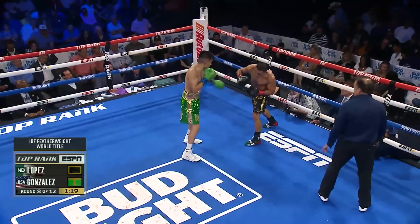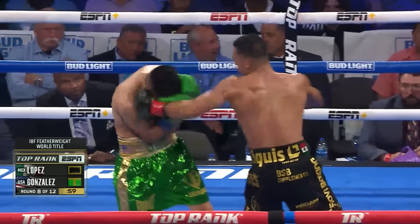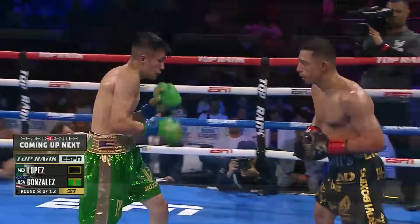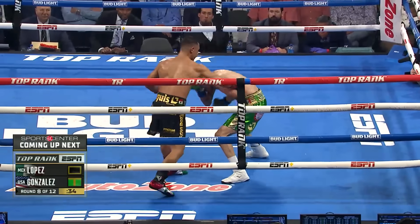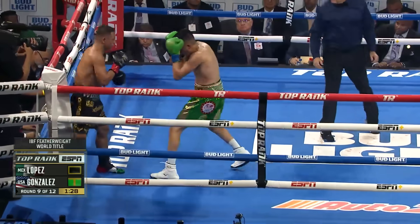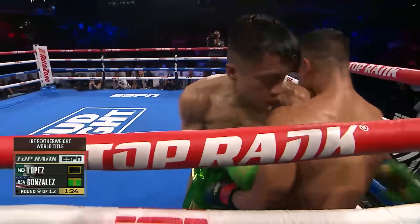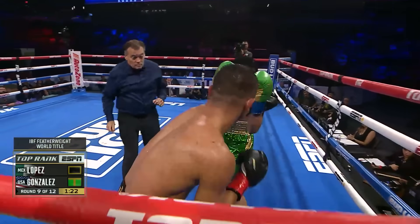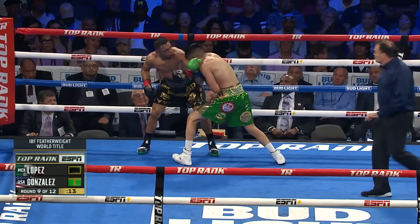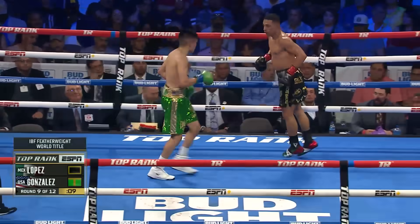You see an uppercut right there — right uppercut. And for Joet Gonzalez, he sees Luis Alberto Lopez is there, he just can't touch him. Two punches up the middle. There's that stick from Lopez, setting up Gonzalez. Good shot right there. Now the right hand putting pressure on Lopez. There's a short right hand, uppercut. And this is where Joet cannot let the round get away from him.